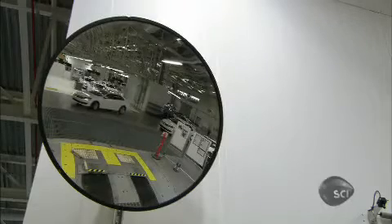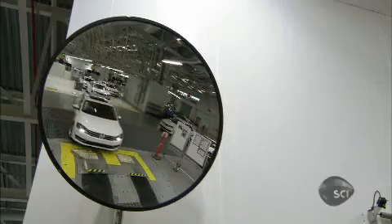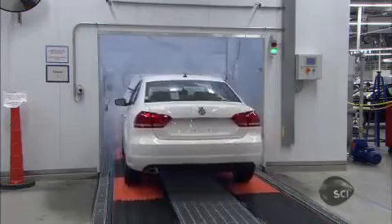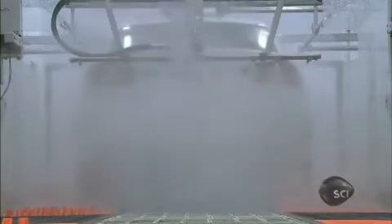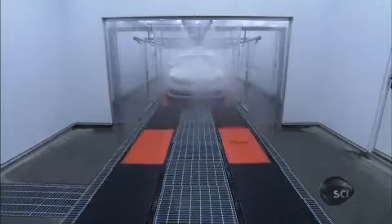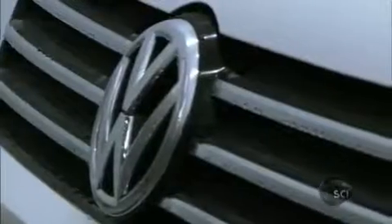It's essential the car is completely watertight, so Volkswagen has come up with a unique test. The machines are programmed to create a storm — it's called the monsoon test, and it's like an extreme car wash. Each car is blasted from all directions: top, bottom, and sideways, with water at 160 psi.